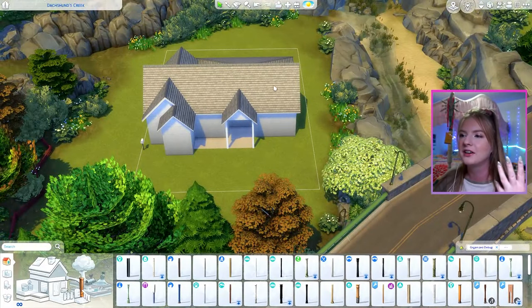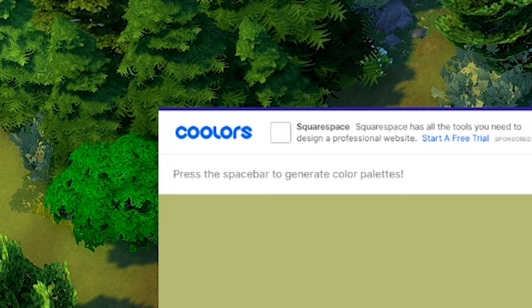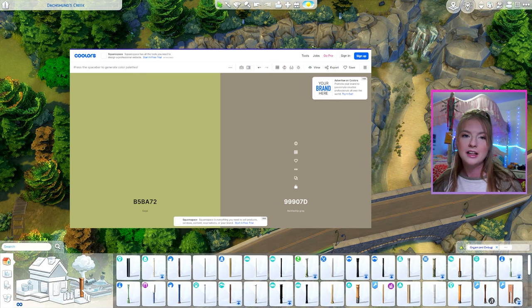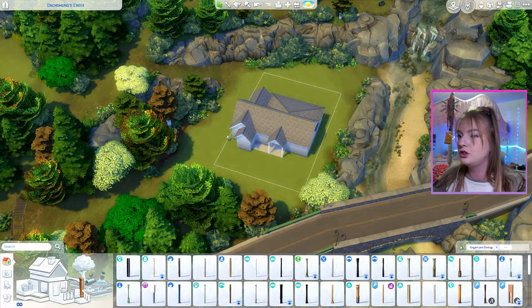I have this shell of a house here in Brindleton Bay with the trees that block the lot. This is a website called Coolers, which can generate color palettes. For the exterior of the house, we are going to be doing blue, and that says black olive — it's like a black, gray, brownish. I love this blue though, so let's see what we can do.